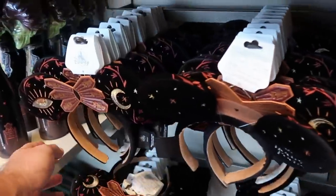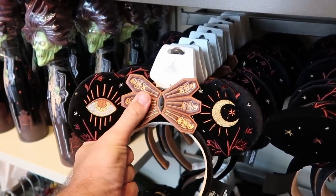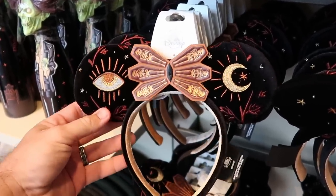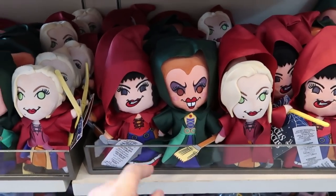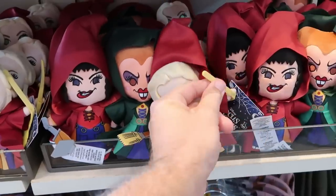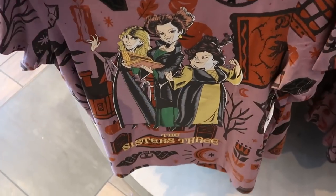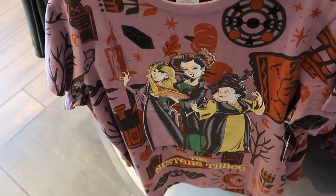Right up ahead is a brand new pair of ears — very soft with a simulated leather bow, the eye and moon embroidered on there at $34.99. You can even purchase all three of the Sanderson sisters in plushie form — so adorable, with their little vacuum and witch's broom at $39.99. Right underneath is a really nice t-shirt with the Sanderson sisters embroidered 'The Sisters Three' at $40.